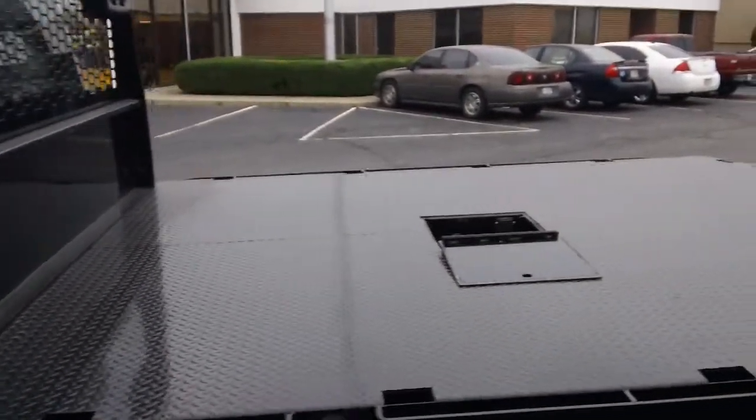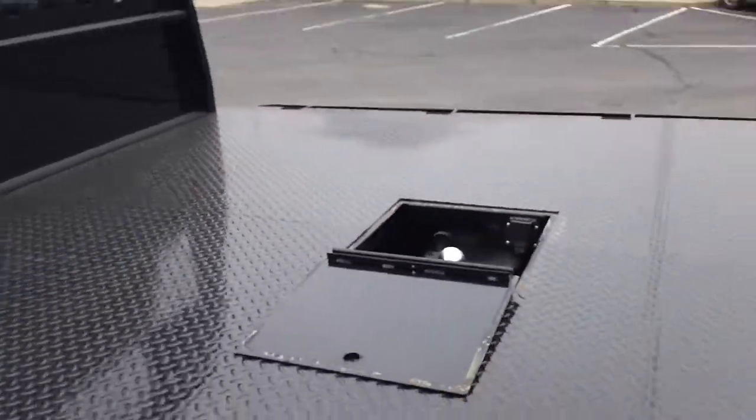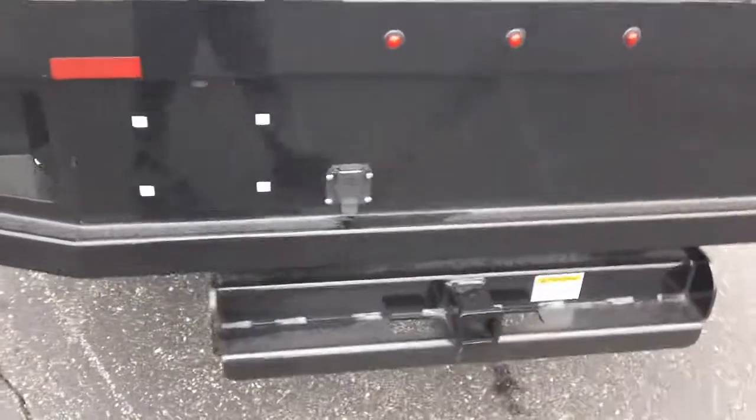This NapHyde P&G body has a recessed ball with plug for some of your fifth wheel needs, has stake pockets with rub rail, and you also have the standard two-inch receiver and plug in the back.